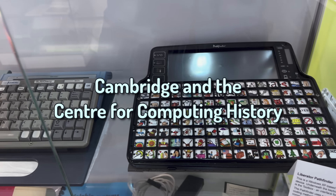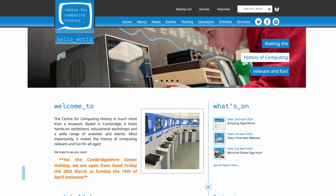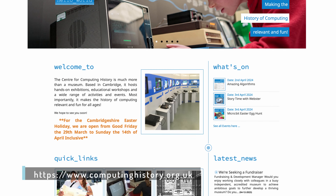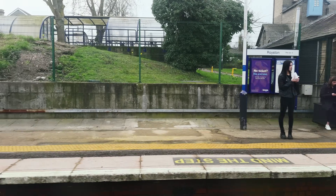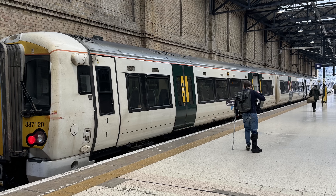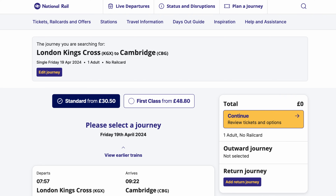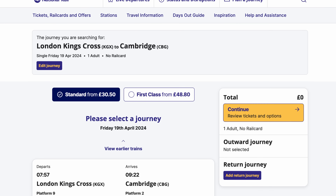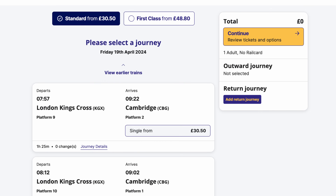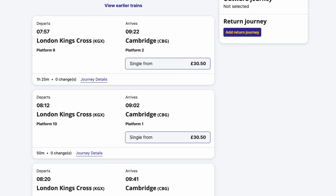Cambridge and the Center for Computing History. My first destination was the Center for Computing History in Cambridge. Traveling from London to the museum without a car isn't too hard. Thameslink and Great Northern operate trains to Cambridge from King's Cross Station, and I recommend buying advanced tickets online to save time and money. Express trains run throughout the day, and the ride's about 50 minutes long.